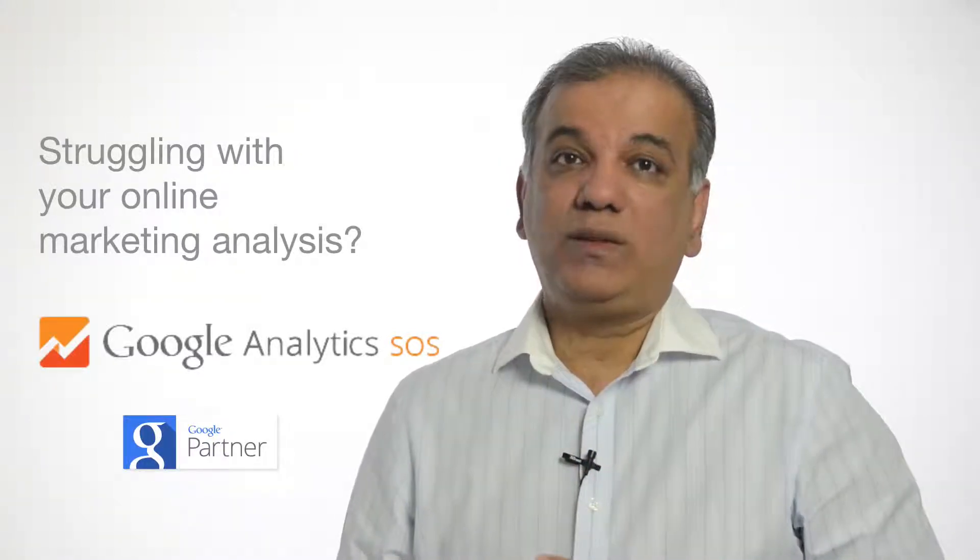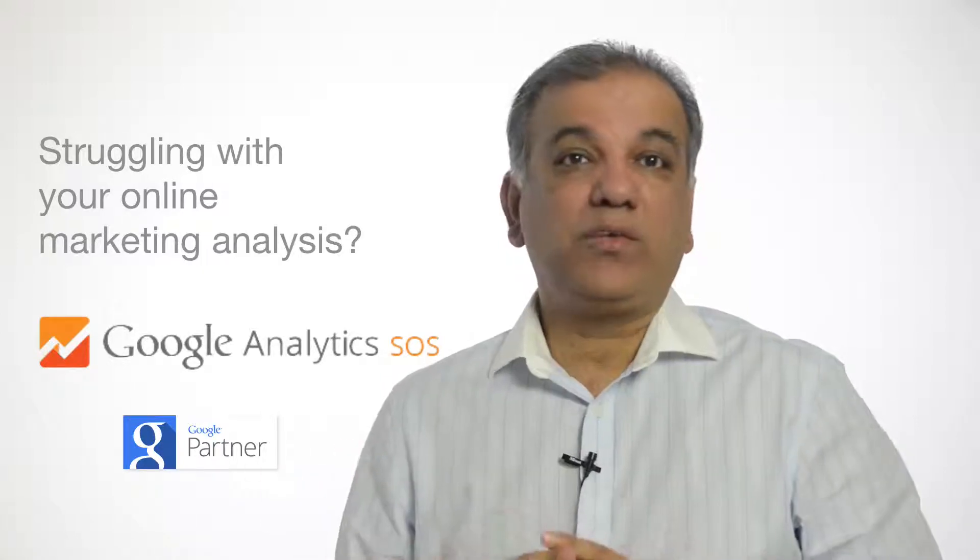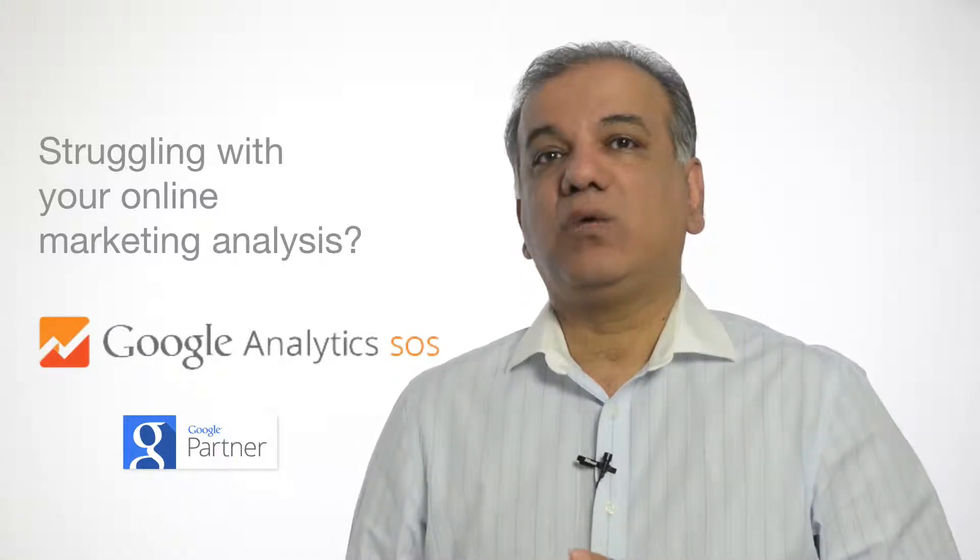Do you understand how visitors interact when they visit your website? What's driving leads or sales on your website? Hello, I'm Uzair and thank you for watching this video. Google Analytics SOS is a bespoke service we offer which will help you get the most out of Google Analytics.